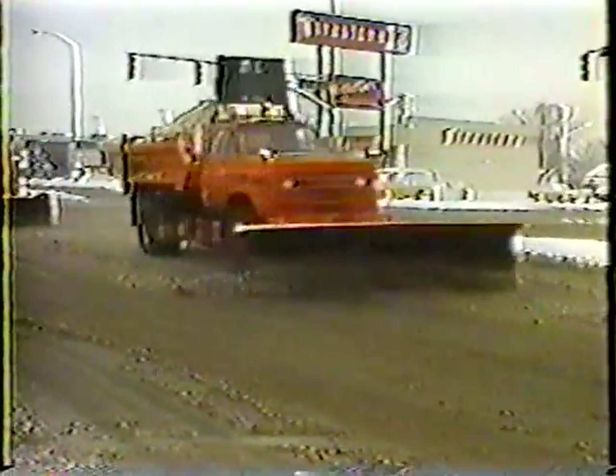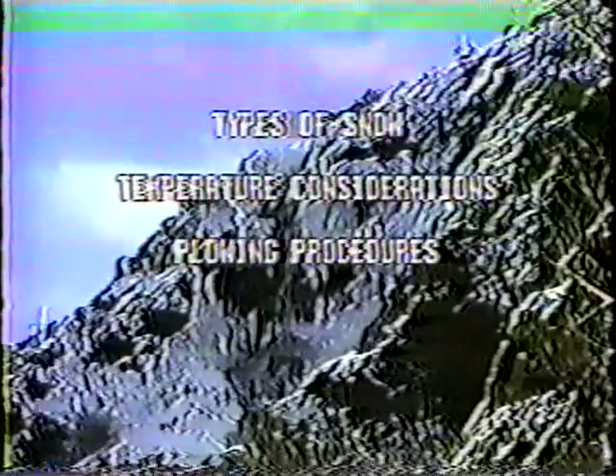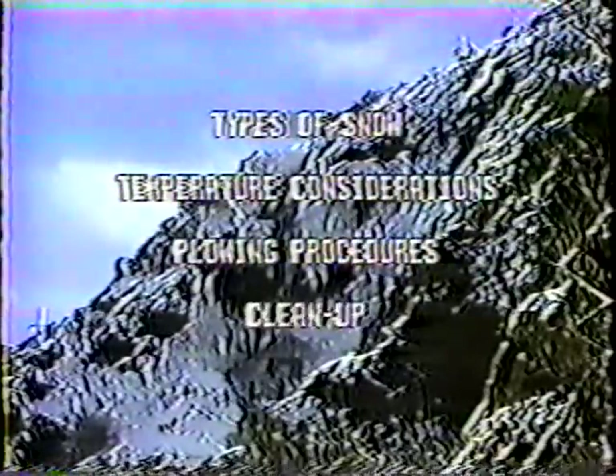Providing different types of service for different types of roads, and what to do when you come across a stranded motorist. In the next program, we'll look at types of snow, temperature considerations, plowing procedures, and cleanup.